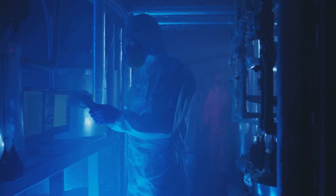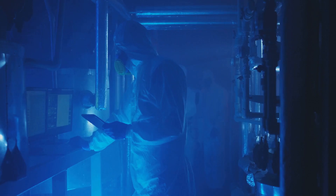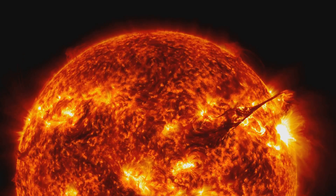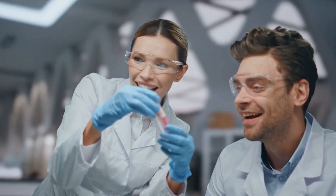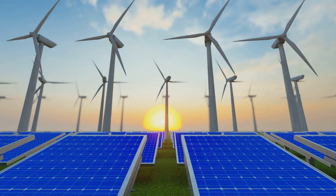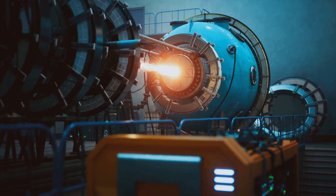In conclusion, the recent breakthrough in fusion energy marks a significant milestone in the quest for a sustainable and clean source of power. Fusion energy, which mimics the process that powers the sun, has the potential to revolutionize how we generate and use energy. Achieving net positive energy is a major step forward, demonstrating that fusion energy is not just a theoretical possibility but a practical reality.